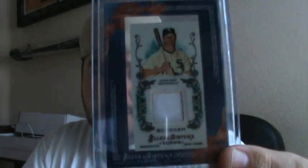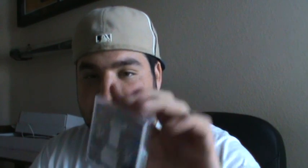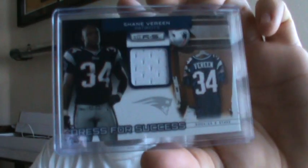Gordon Beckham jersey from 2011 Allen & Ginter. Colin Kaepernick Studio Rookies jersey numbered to 299. Shane Vereem Dress for Success rookie jersey number 299 for the Patriots. From 2010 Elite Extra Edition Baseball, Yordi Cabrera auto numbered 818 — pulled that in a pack. Chris Sale auto from Allen & Ginter.